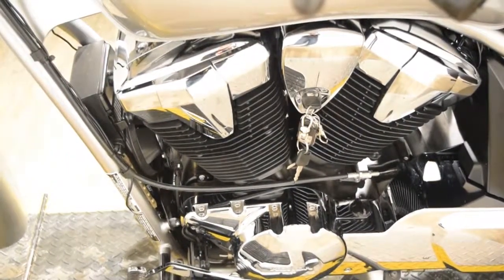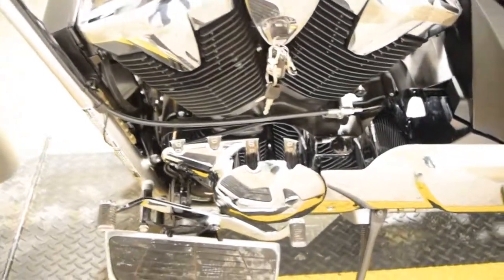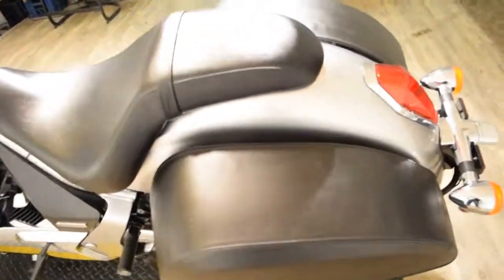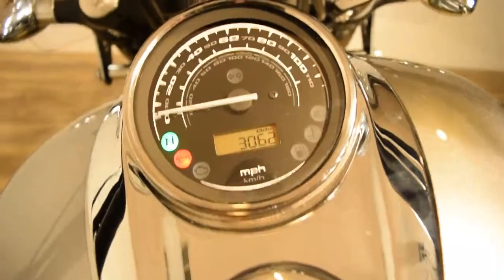If you're interested in this bike or anything else on our website, or if you have any questions, call us right away. The number is 847-526-0500. Or you can come in person, check out all of our inventory, and take something home. The address is 315 North Rand Road in Illinois.